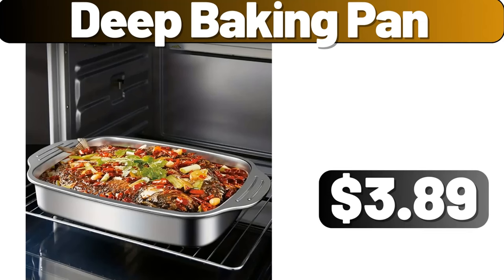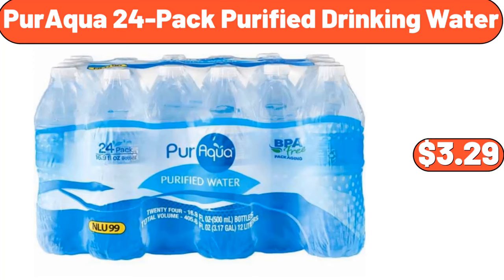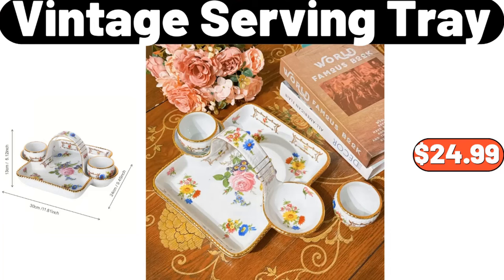Deep baking pan, $3.89. Vintage print pillow double-layer raw edge sofa square pillow, $18.99. Paraqua 24-pack purified drinking water, $3.29.